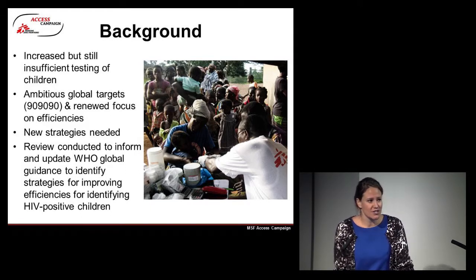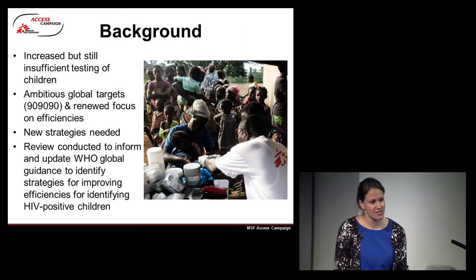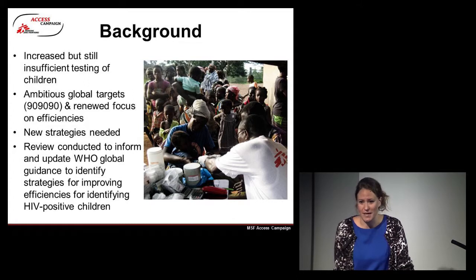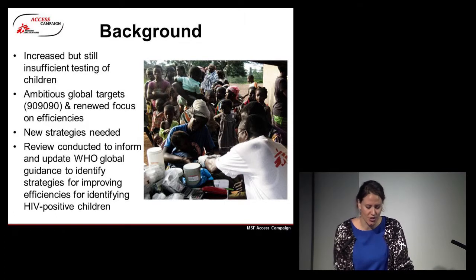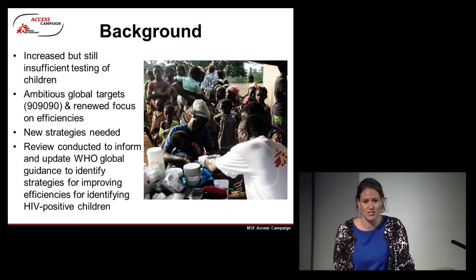There are ambitious global targets and a renewed focus on efficiencies in order to achieve a bridging of this gap, and new strategies are needed in order to increase the number of infants being tested. The review was conducted to inform and update the WHO's global guidance on identifying these strategies and finding HIV-positive children.